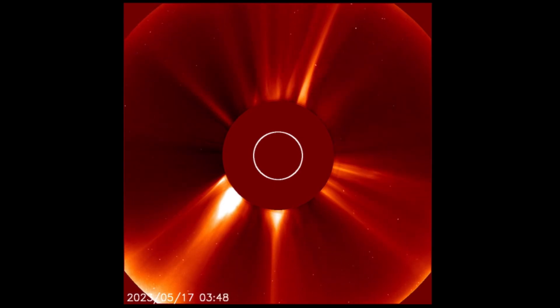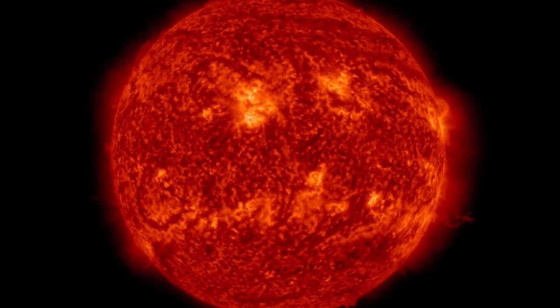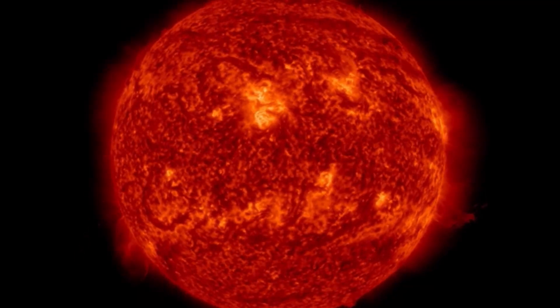Huge CME on the backside of the sun — thank God that was not Earth-facing. Wow, that's huge. And then just recently, with the most recent activity, giving us a glancing blow.